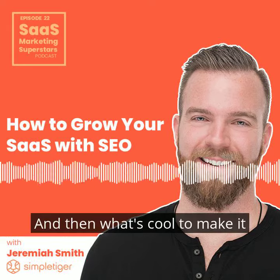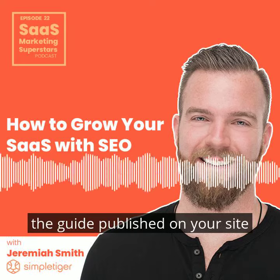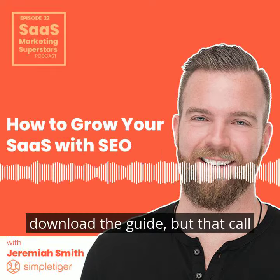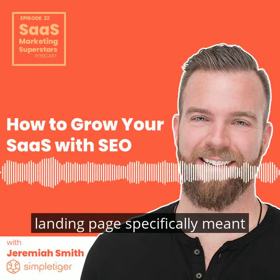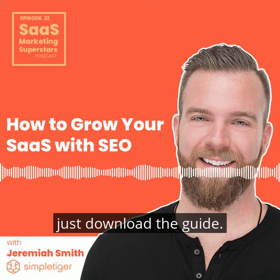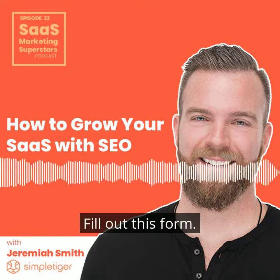Exactly. And what's cool to make it one step more fun is that you've got the guide published on your site directly. You've got the call to action to download the guide, but that call to action should go to a landing page specifically meant for selling the guide — promoting it. Like, just download the guide: you're going to get these chapters, it's going to tell you this, it's going to be good stuff — fill out this form.